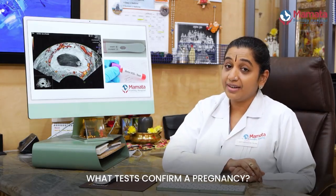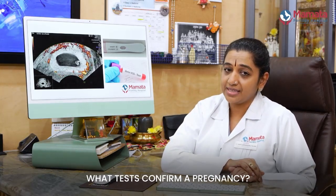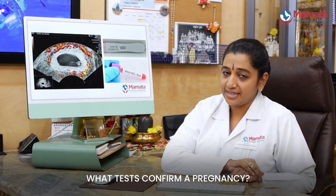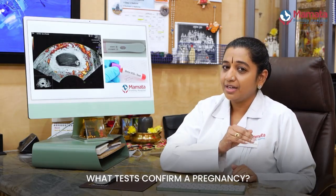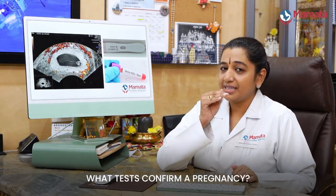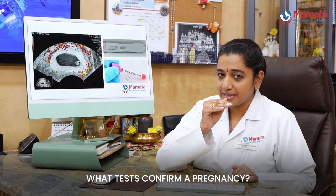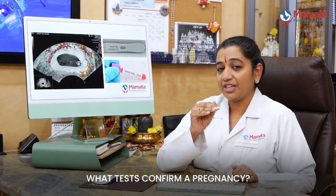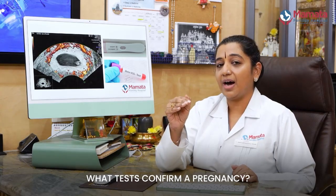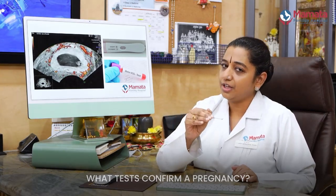So how do you confirm that the urine pregnancy test is really positive? You do a beta hCG test, which is a blood test that confirms whether the woman is really pregnant. After the beta hCG reaches a particular value, you can actually make out on ultrasound whether the pregnancy is being carried within the uterus.